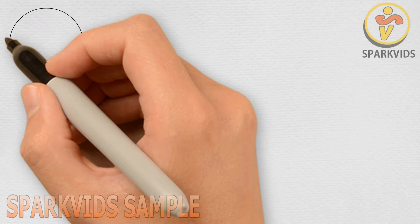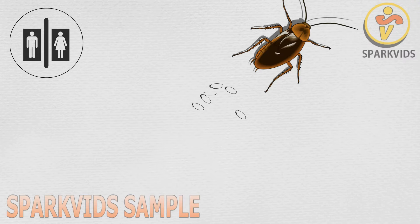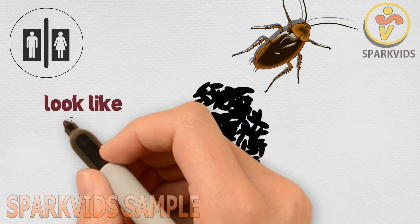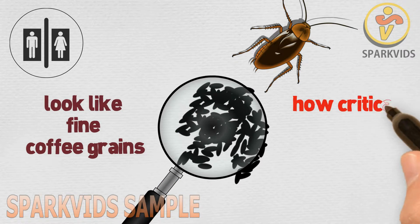Like all living things, there is always a form of excretion and consequently an excretory product. When there's an infestation, you'll definitely find the feces of roaches, which look like fine coffee grains. The quantity of feces often tells how critical the infestation might be.